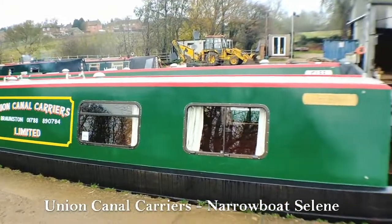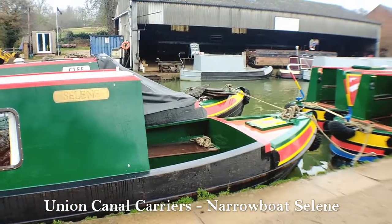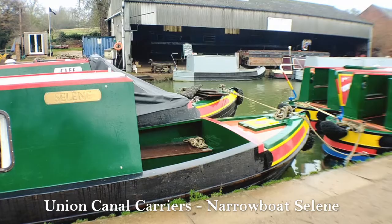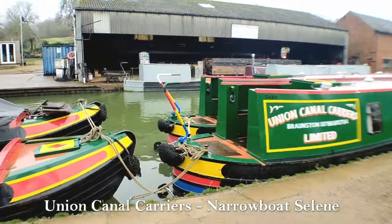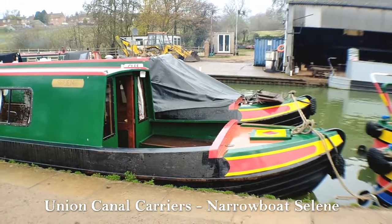Hello, so you join me here today at Union Canal Carriers and I'm going to be taking you through our narrowboat Saline. Saline is a spacious 49 foot length narrowboat that sleeps two to four people, and this can either be as two double beds or one double and two singles.